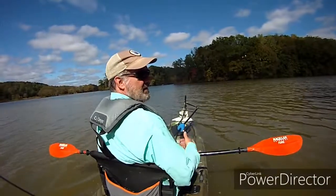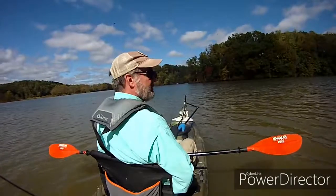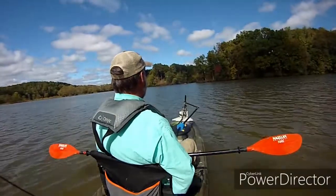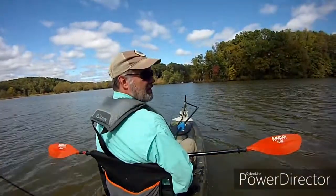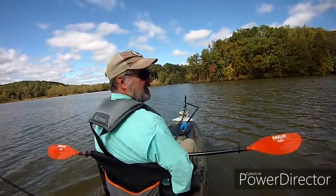Once I get up in here, I basically just turn the motor off and paddle as normal. The trolling motor work is good — it's just a really basic setup.